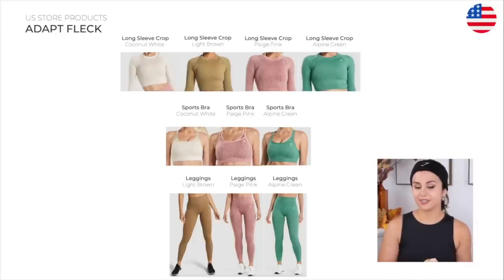Adapt Fleck, looking like somebody splattered some paint all over you. Long sleeve crop top, sports bra, and leggings.